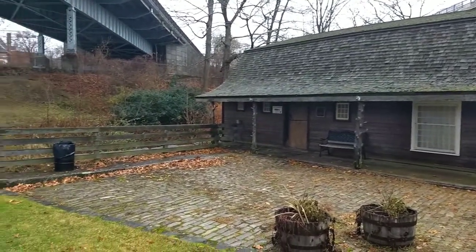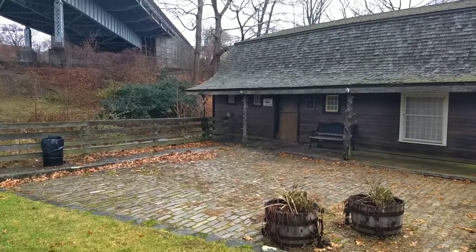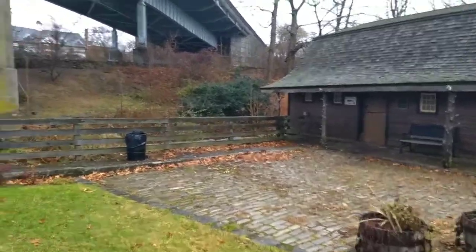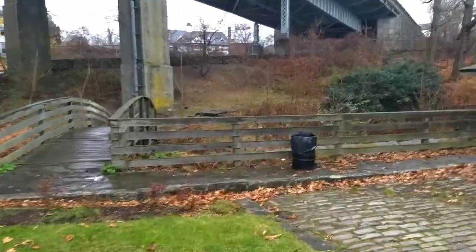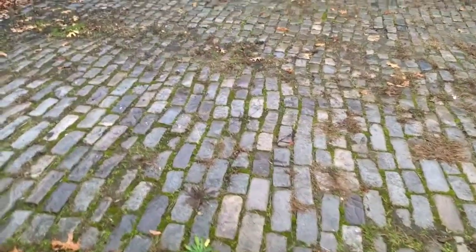We're going to take a walk around here and see how people survived 370 years ago. Cobblestone steps.